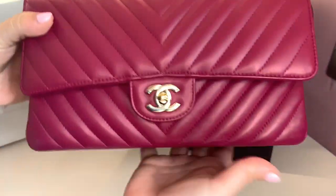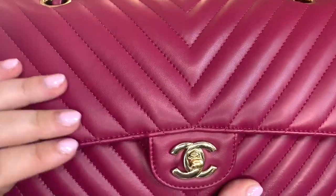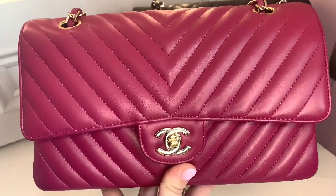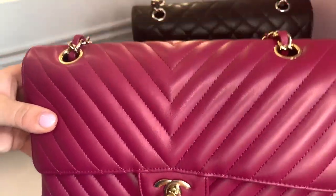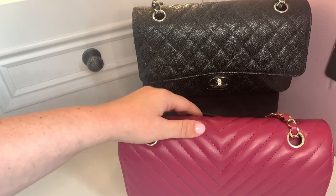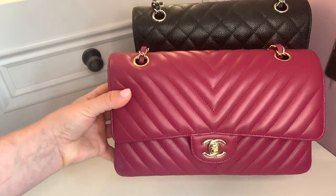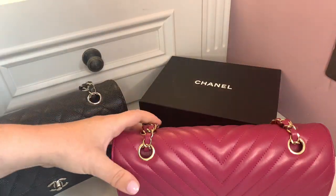One of the beauties of lambskin is just how beautiful and soft and buttery and puffy it is. A key advantage is that lambskin takes color dye better than caviar does — the color is more saturated, giving the bags these beautiful, deep, vibrant colors. Because of that, Chanel brings out more pieces in bright, one-off colors in lambskin, because it showcases the color so much better. That's a reason I'll still look at lambskin bags.